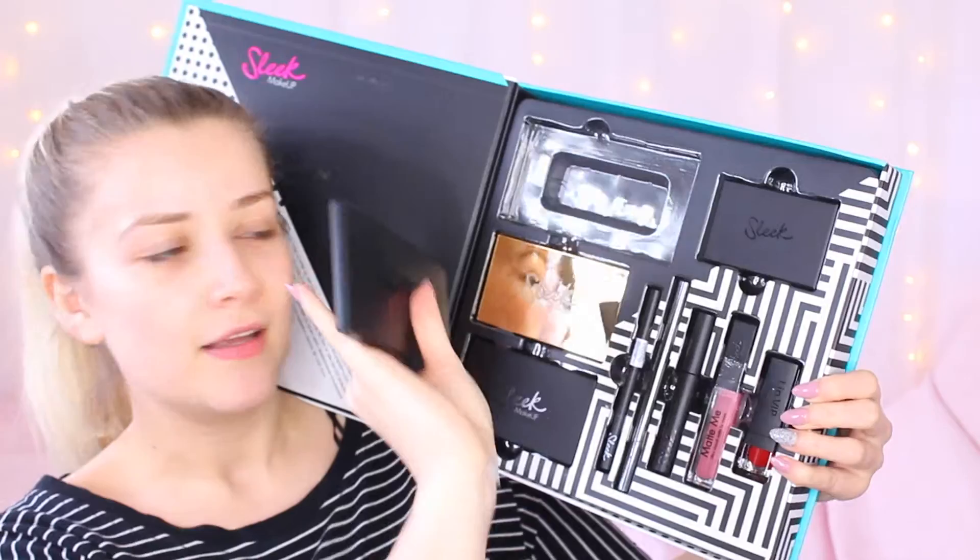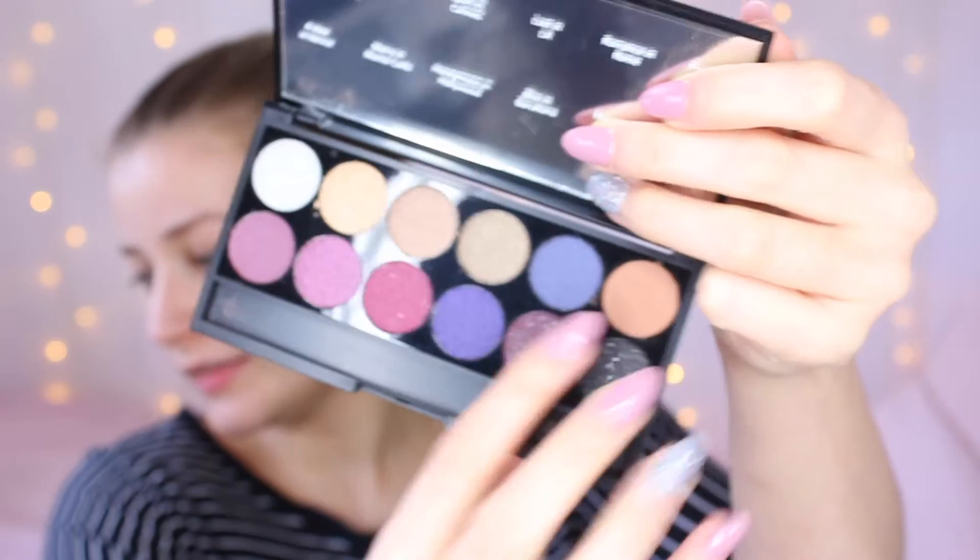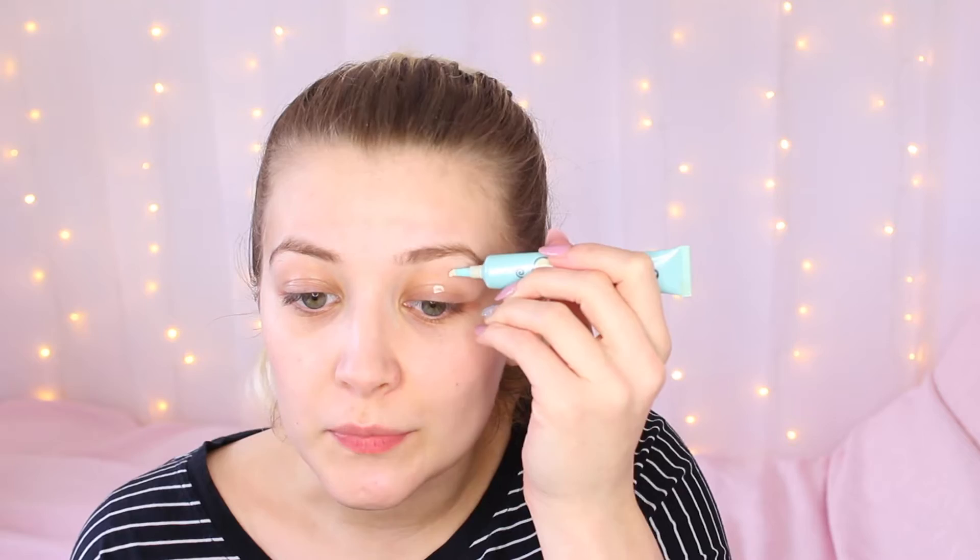We're going to begin with this big one up here which is the eyeshadow palette. As you can tell it is very very shimmery — there's like one matte colour and then the rest are gorgeous shimmery colours. I'm beginning with the Too Faced eyeshadow primer, because I'd use primer for any kind of eyeshadow look. I'm also taking some translucent powder just to set that in place. Taking a fluffy brush, I'm going to start with this matte colour here, which is going to be my transition crease colour.